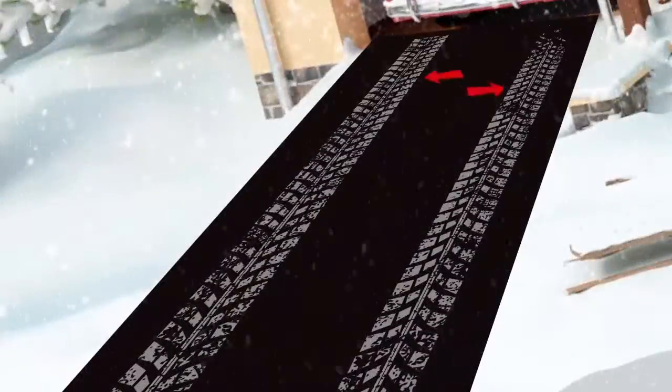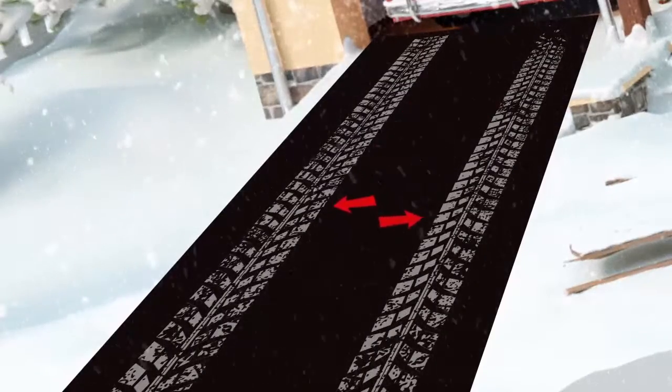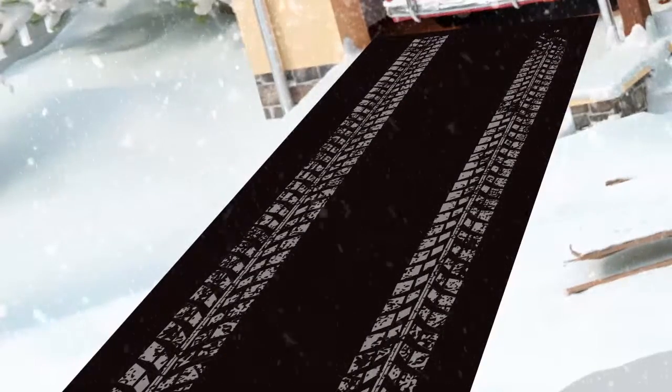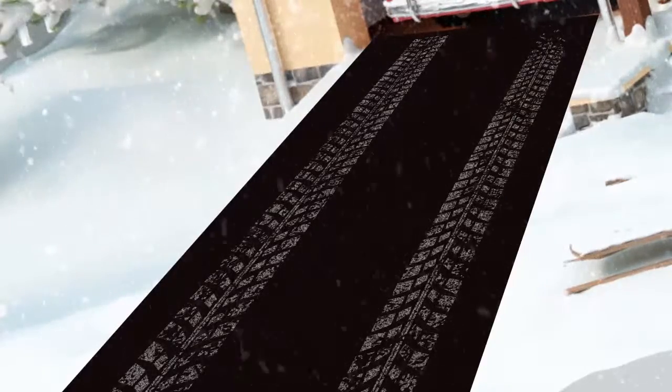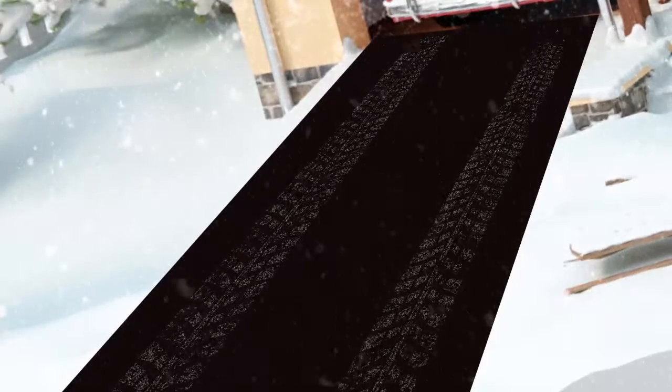After you've cleared the driveway, you notice two white tire tracks where your car compacted the snow down into the pavement. If you had pre-treated your driveway before the snow, those tracks would have come up with the rest of the snow.